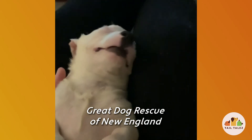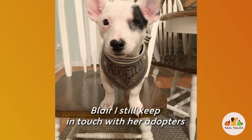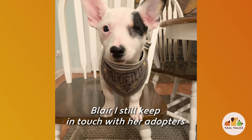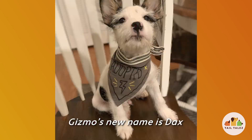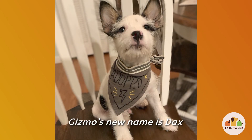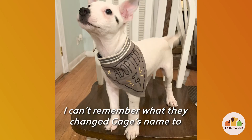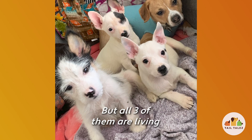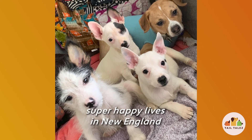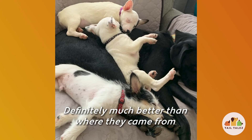Great Dog Rescue New England found them all really loving homes. I still keep in touch with Blair's adopters pretty regularly, and they've adopted another puppy from me recently. Gizmo's new name is Dax — they'll post on Facebook every once in a while. And Gage — I can't remember what they changed his name to — but all three of them are living super happy lives in New England, and definitely much better than where they came from.